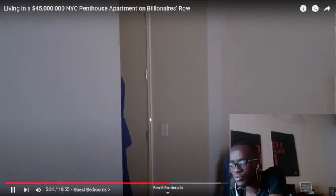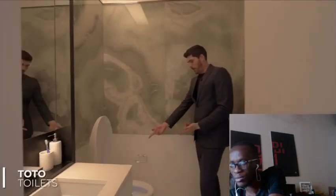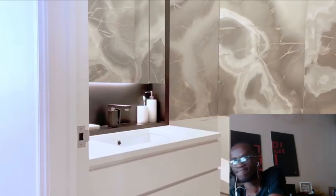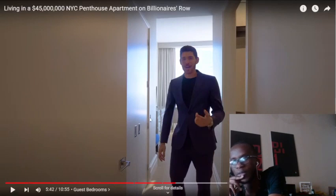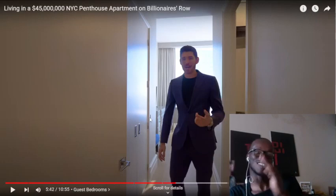In a place like this, all the guest bedrooms have en suite bathrooms with amazing stone. Automatic smart toilets that open up, heat your butt, do all the magic that they do. What do you call it — a bidet? The thing that squirts water on your butt crack after you just took a dump. You press a button and it just spits.